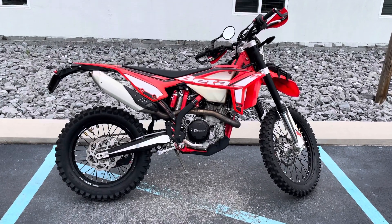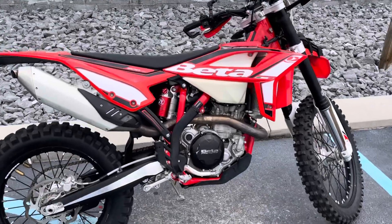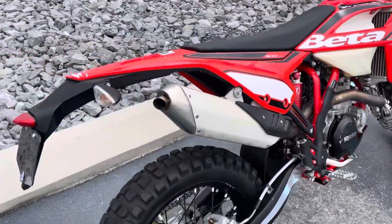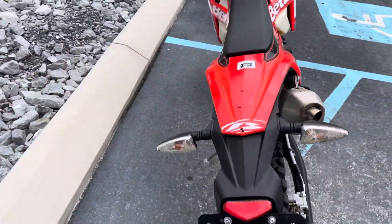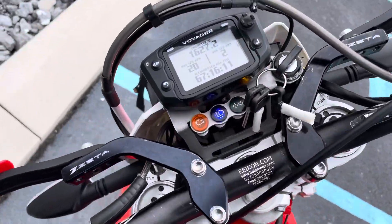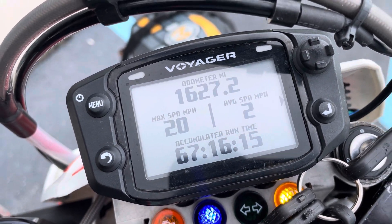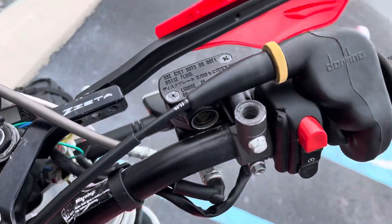Hello, Josh here at Kissel Motorsports, and thank you for your interest in this 2021 Beta 500 RRS Glowboy. This bike sits about two inches lower than the factory height. It has 1,627 miles and 67 hours run time.